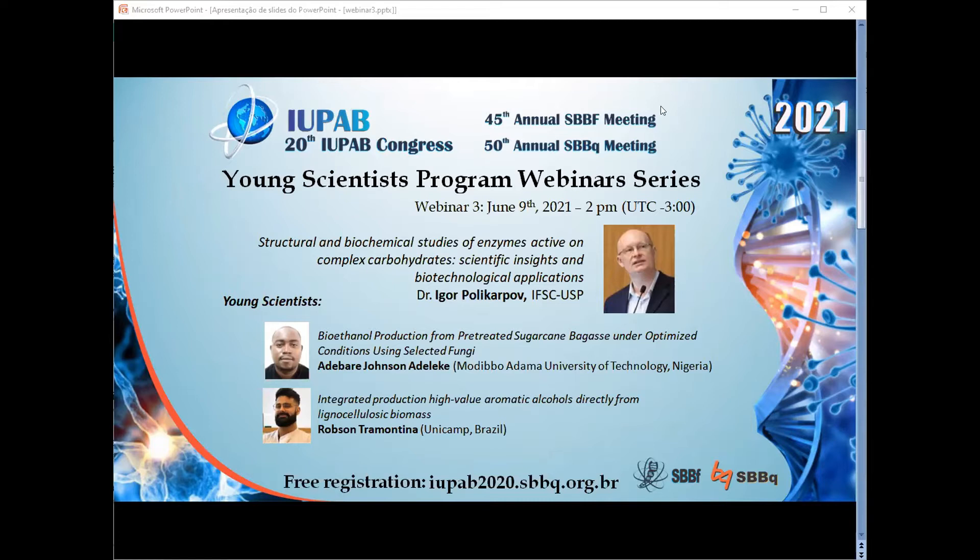We're going to move on to the next talk. It's going to be presented by Dr. Adebari Adeliki from Modibo Adama University of Technology in Nigeria. Adebari, please, you have 15 minutes.